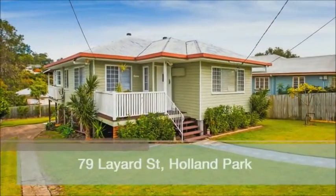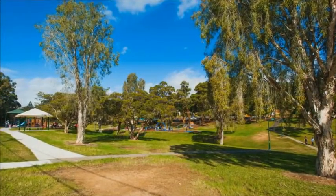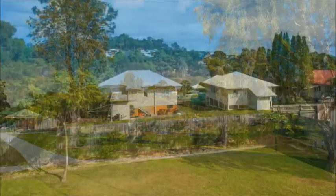You'll love the lifestyle that goes with the location of this welcoming three-bedroom post-war home, situated in a leafy tree-lined street in Holland Park.